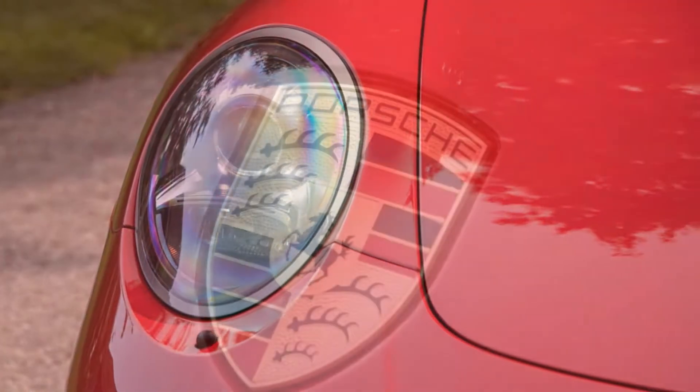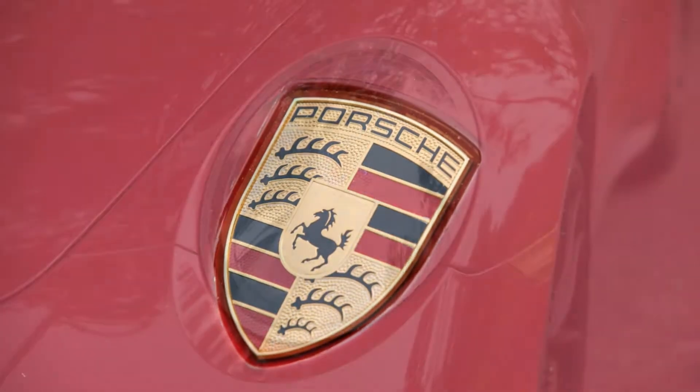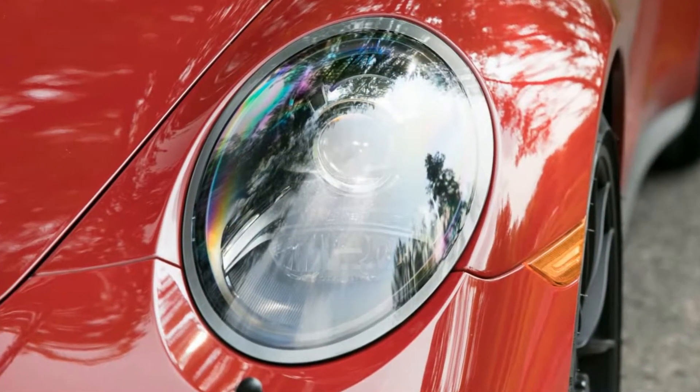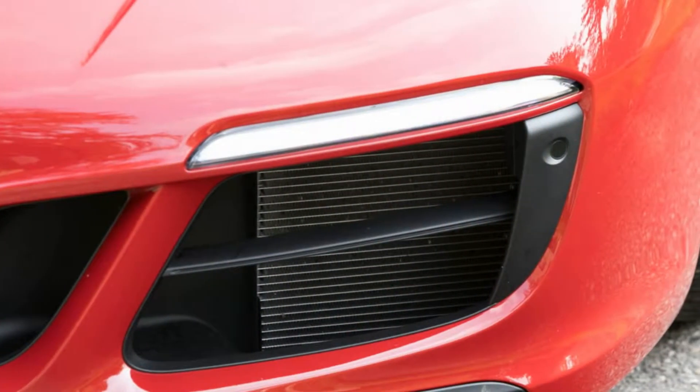Including the subject here, a GTS Coupe with a manual transmission, which hit the benchmark speed in a ripping 3.4 seconds. And yet, that's below average among our 911 set.